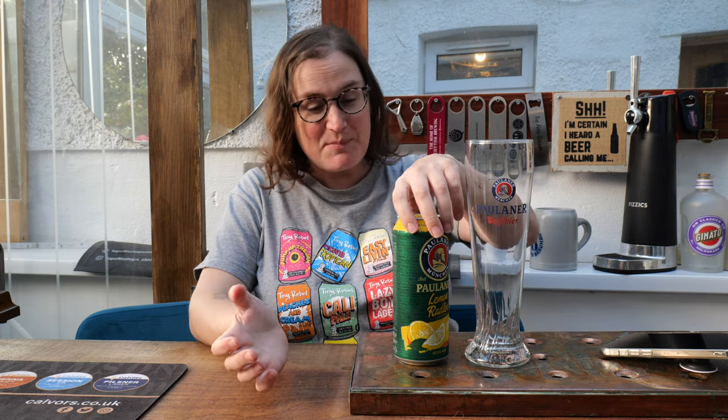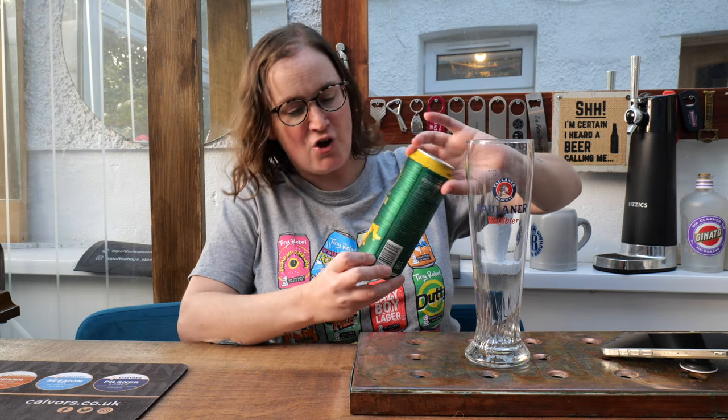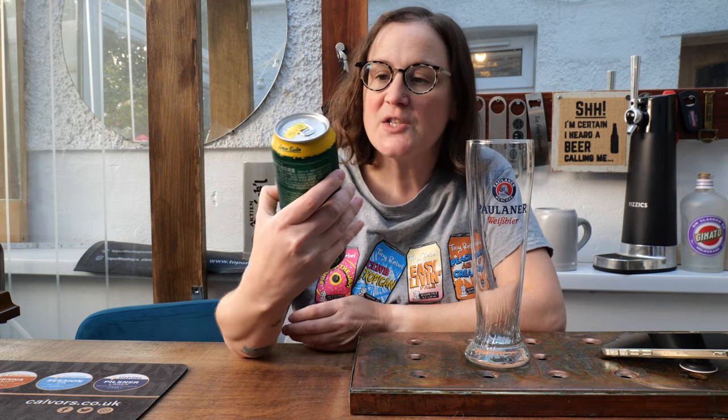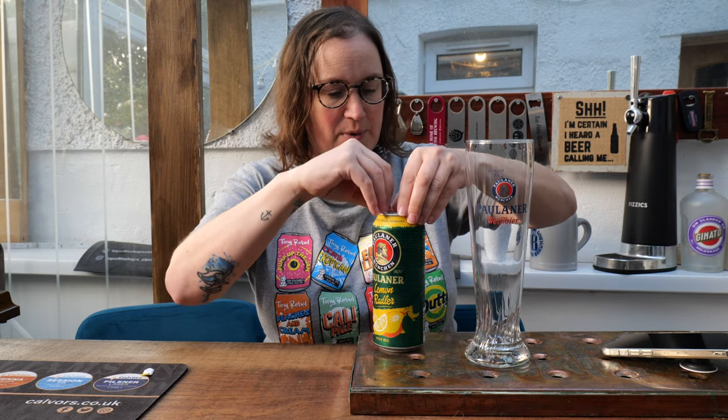Hello everyone, welcome back to Craft Beer Lady — it's been a little while but thank you for bearing with me and joining me today. We've got the Paulaner Lemon Radler; it rocks in at 2.5%, so it's not a very strong beer. It's a rice beer all the way from Germany, and we actually picked it up in a shop in Roath in Cardiff that sells all sorts of really funky beers. Let's get this open and into the glass.